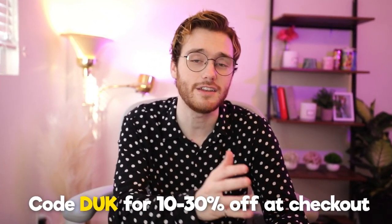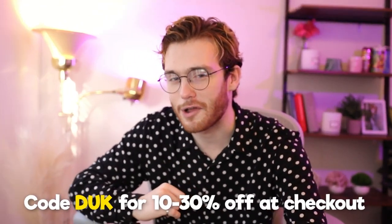I know nothing about this collector's box, I don't know how it looks, so this will be my first impression for you guys today. And by the way, if you guys want to save some money on G Fuel, you can use code DUCK for 10 to 30% off — save yourself some money, help me not get homeless.